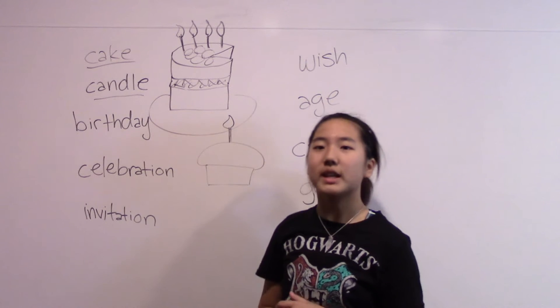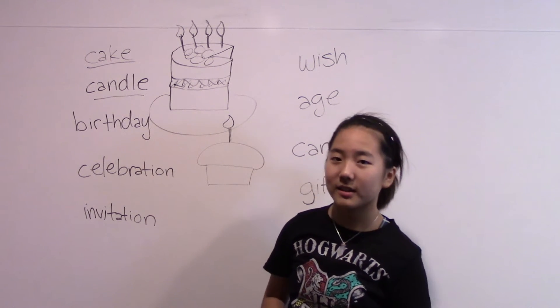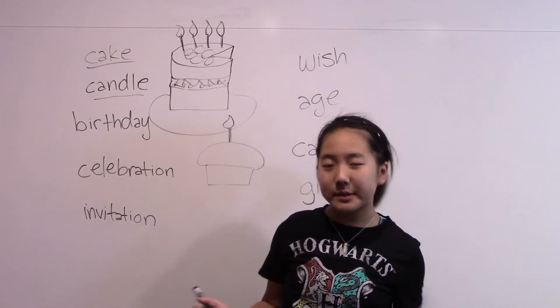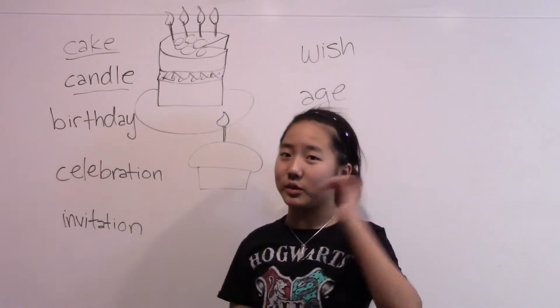Follow me: cake. One more time: cake. Today, for my mom's birthday, I had a blueberry cake with a strawberry filling, which was really good.